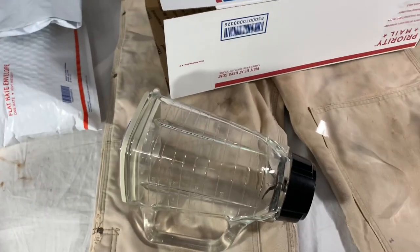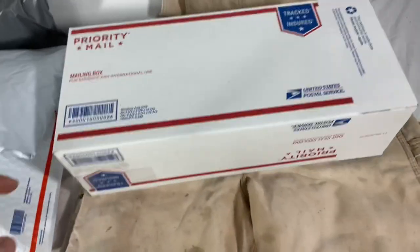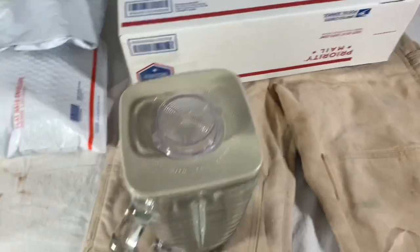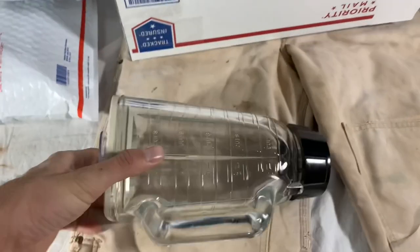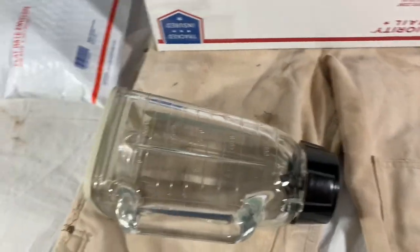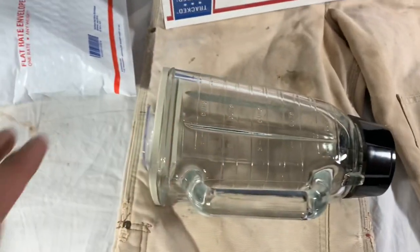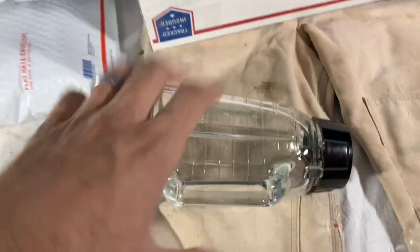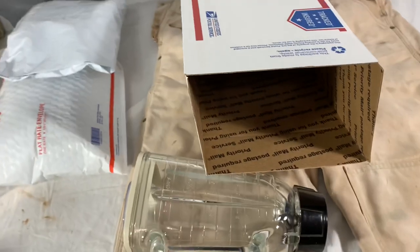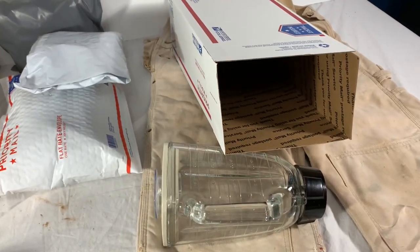The first packing tip: this glass jug. I'm actually going to use a priority shoe box for it — it's a good, snug fit. The glass is super thick and heavy duty, so I'll bubble wrap it because there's some brittle plastic on the bottom, but it doesn't need a ton of protection. I'll stuff it in with craft paper on the bottom and top — that should be enough. I've shipped two or three of these just like it without any issues.